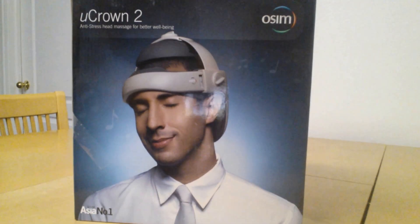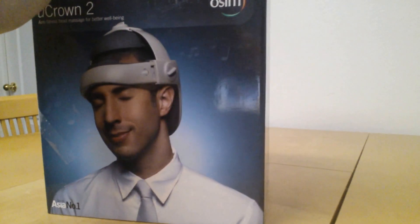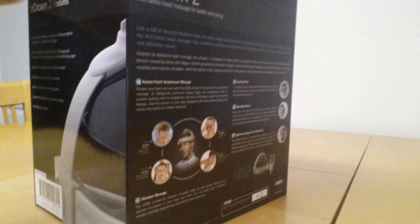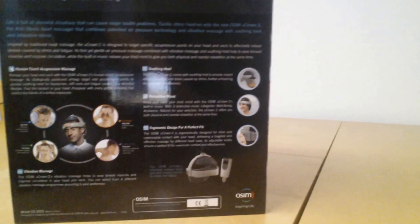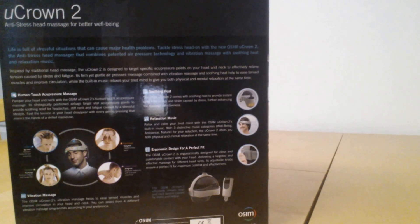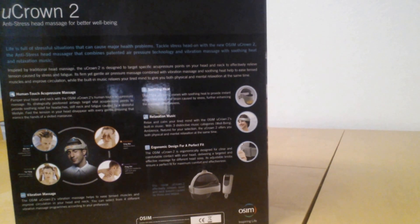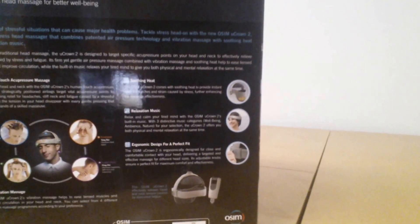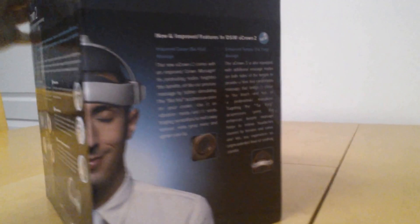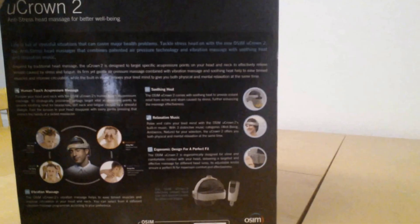Hey, internet travelers. I just thought I'd show you this neat little device. This box has a copyright of 2009 but it's still on the Brookstone website. It's basically what some people would call a headache helmet — it helps massage your head. This particular one even has music and different soothing sounds.